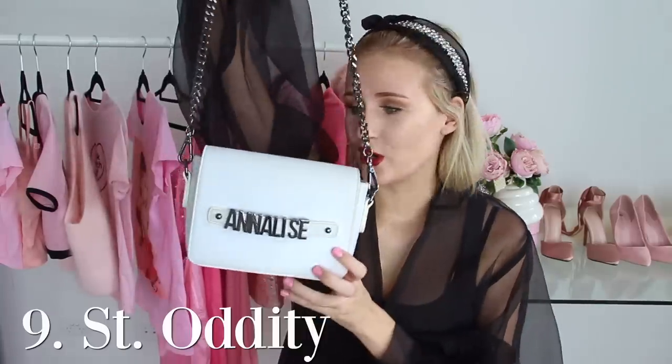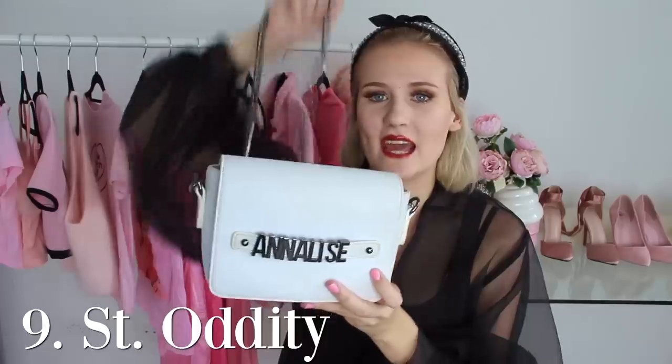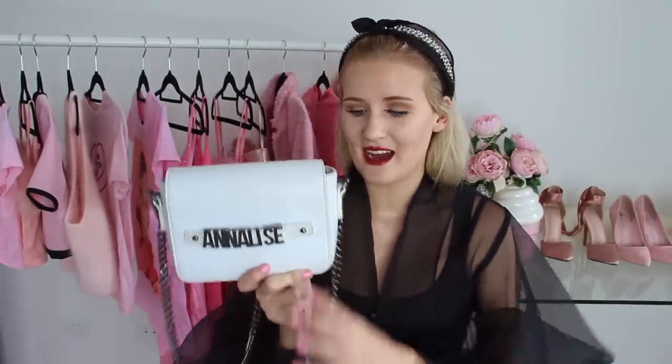If I'm on a night out and I want a white handbag then this is my go-to. It is a beautiful bag with a silver chain and obviously it has my name Annalise on it. I get so many questions about this bag when I wear it — it's from the company St. Oddity and you can personalize it with whatever you want on it. I got Annalise but you could get anything — Barbie, whatever you want. Not sponsored, I just love this bag. The only thing is it does have holes on the side so I have lost many a lipstick when they've fallen out, which is really sad. That's the final item in the favorites category.